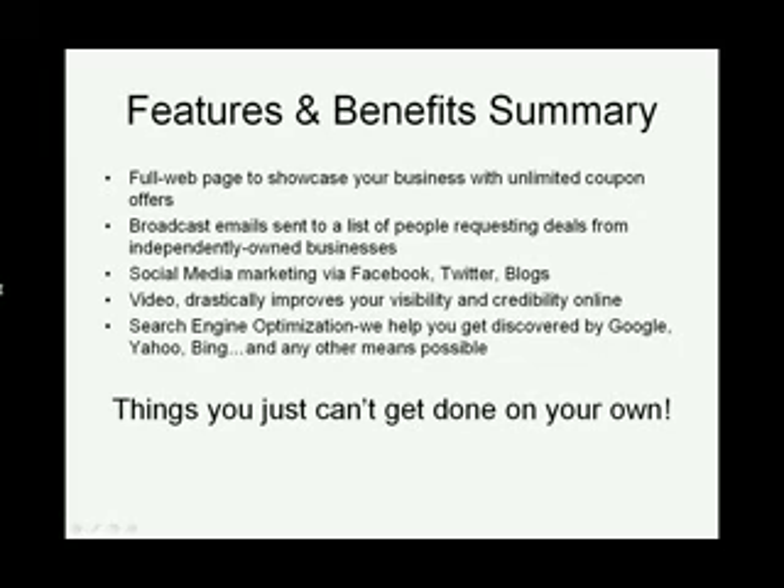You get social media marketing. You hear about all this stuff, like Facebook and Twitter, and you haven't the first idea on how to do it — we do, and we do it for you. We can provide additional services like search engine optimization. This will help you get found on Google searches, Yahoo, and Bing.